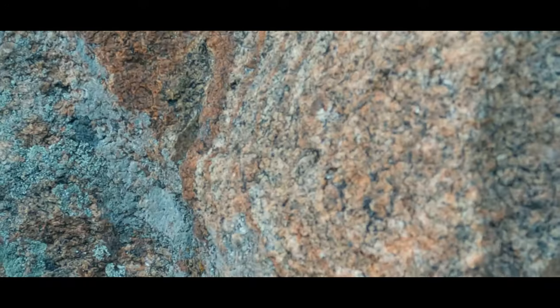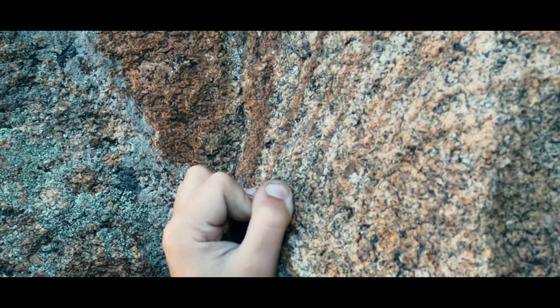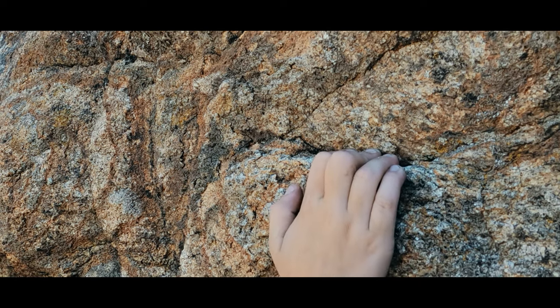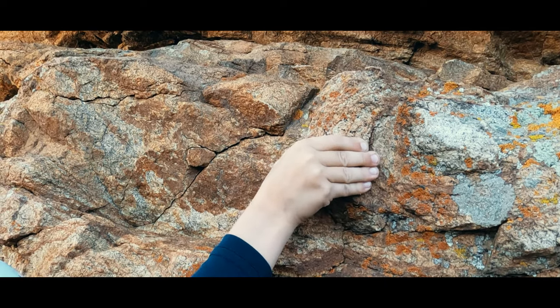So then we get into ways to grip the features. A crimp involves cupping your fingers, often wrapping your thumb over your index finger, and driving those fingers downward. For a drag, we would take a crimp but then open our hand, relying on the friction in our fingertips.